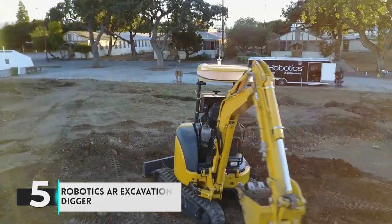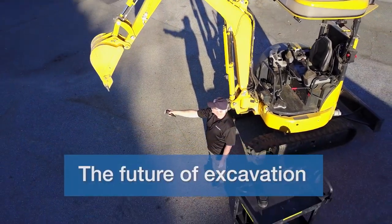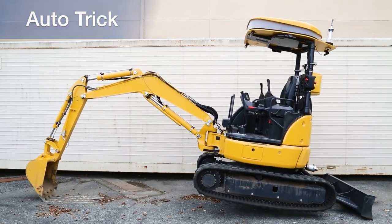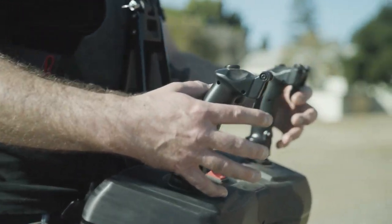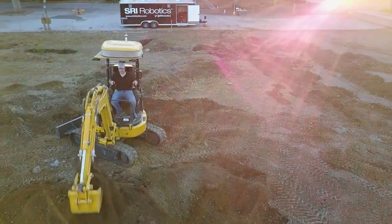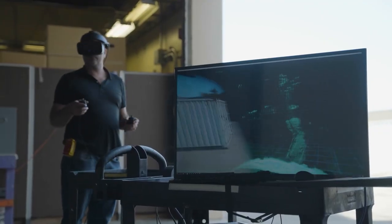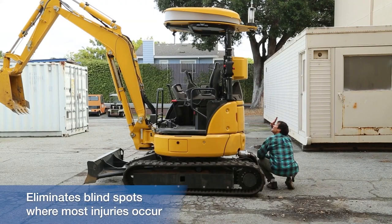Number 5: Robotics Excavation Digger. This AR excavation digger is a new machine that is changing the way construction sites are excavated. Powered by augmented reality, it automatically detects and excavates objects with incredible accuracy. The machine is equipped with a 360-degree camera, which scans the area and creates a 3D model of the site, used to determine the location of objects to be excavated. The process is incredibly precise — the machine can detect objects as small as a penny — and it has an impressive safety record, detecting and avoiding obstacles in its path so it can operate without causing harm to workers or the environment.